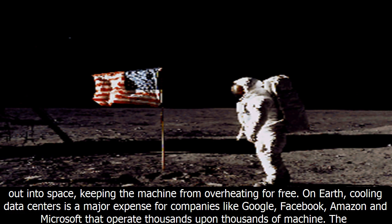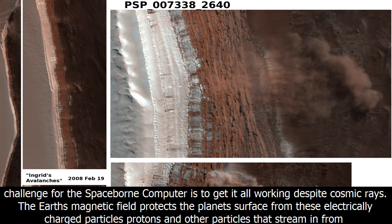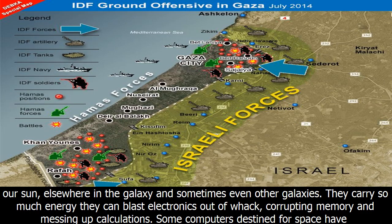Space is a tough environment, but it has its perks. One of them is that the machine's water-cooling system can poke out into space, keeping the machine from overheating for free. On Earth, cooling data centers is a major expense for companies like Google, Facebook, Amazon, and Microsoft that operate thousands upon thousands of machines. The challenge for the Spaceborne Computer is to get it all working despite cosmic rays.